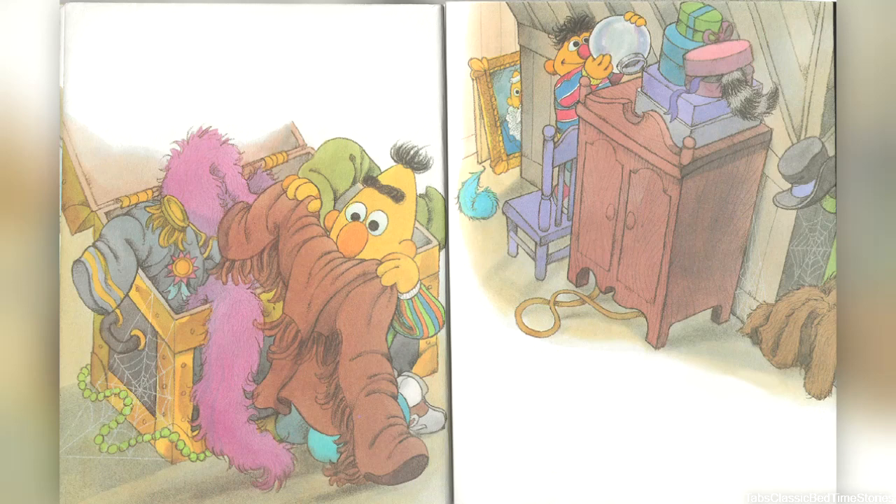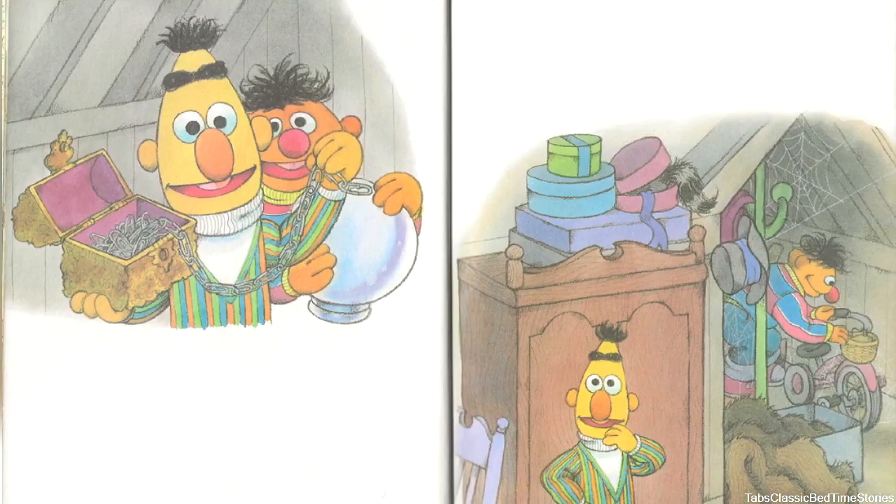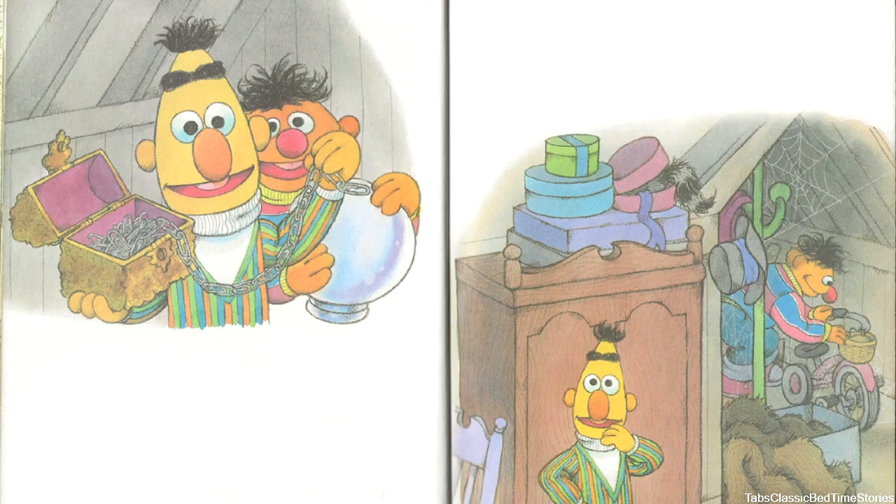Ernie climbed up on a chair to poke around on top of a wardrobe. Lots of boxes were up there. Bert dug down deeper into the trunk. 'Oh, look what I found, Ernie!' cried Bert. 'Uncle Bart's antique paperclip collection.' 'What's an antique, old buddy?' asked Ernie. 'It's something very old. Some antiques are special because they are different from what we use today, and some are special because they belong to someone important. Good old Uncle Bart — he gave me my very first paperclip.'